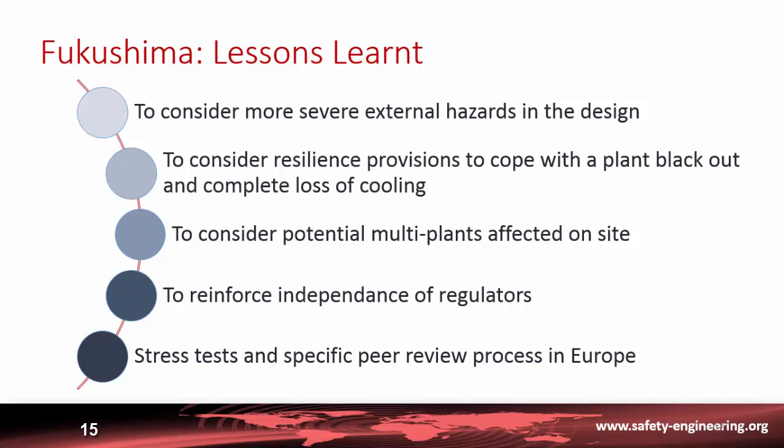It is also necessary to consider resilience provisions to cope with a complete plant blackout and a complete loss of cooling — this was the actual condition of the plant at Fukushima.